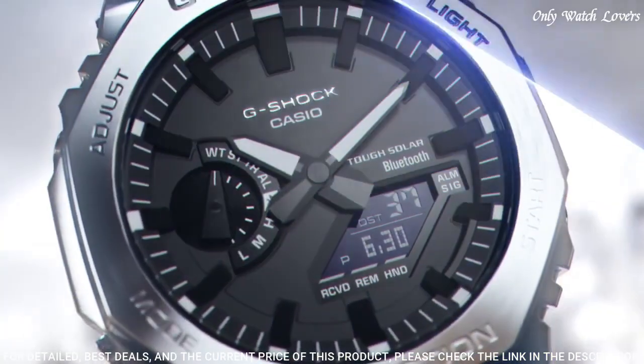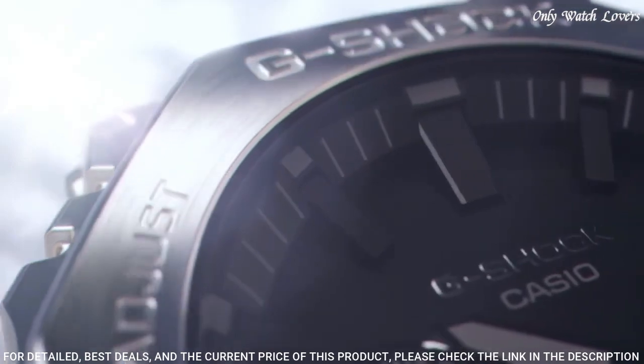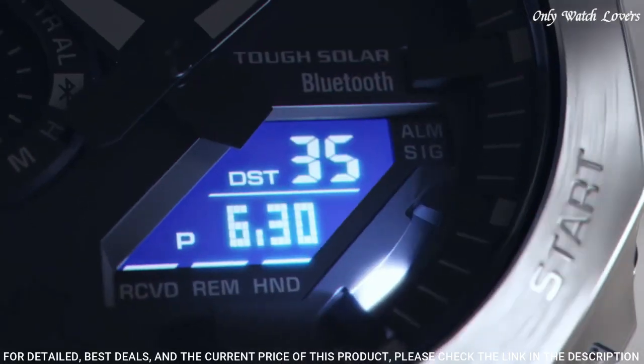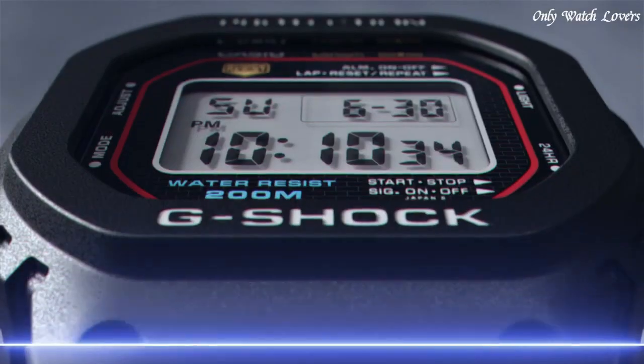Band color silver, water resistance 200 meters. The following features are equipped: glowing hands, glowing markers, Bluetooth, world time, countdown timer, backlight, perpetual calendar, date, day, month, chronograph, alarm, power reserve indicator.